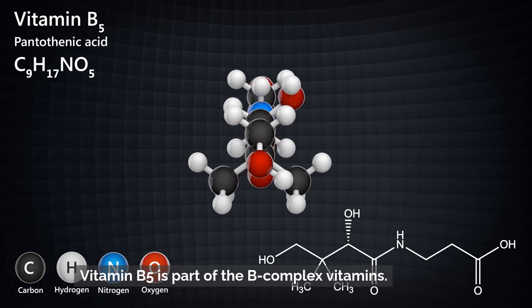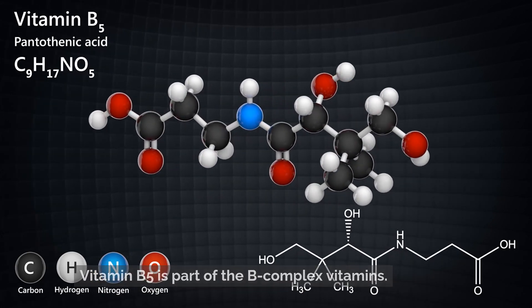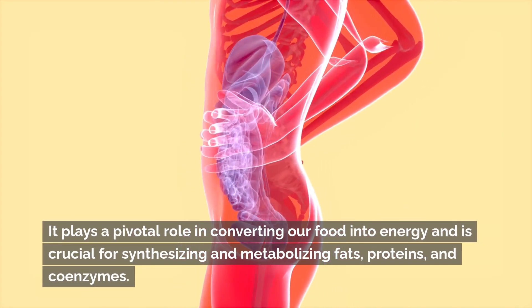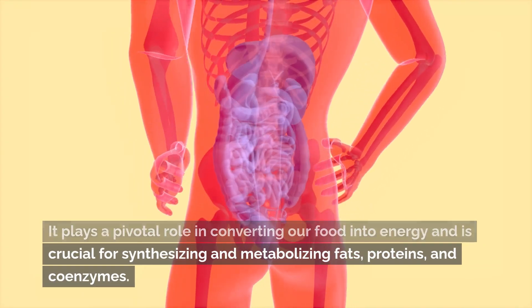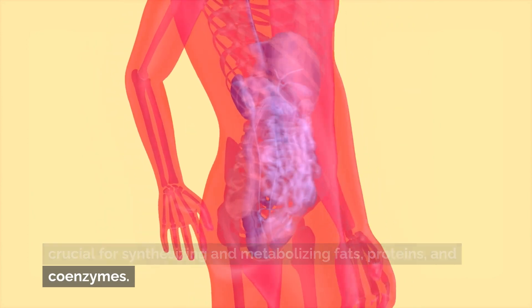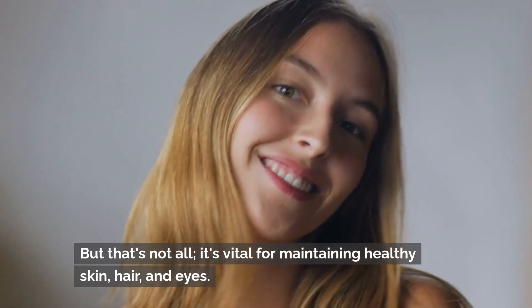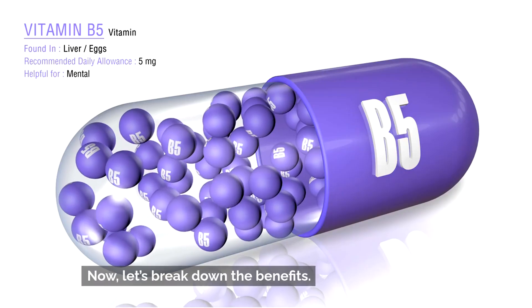Vitamin B5 is part of the B-complex vitamins. It plays a pivotal role in converting our food into energy and is crucial for synthesizing and metabolizing fats, proteins, and coenzymes. But that's not all — it's also vital for maintaining healthy skin, hair, and eyes. Now let's break down the benefits.